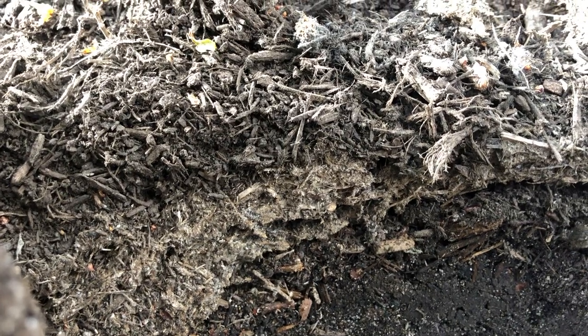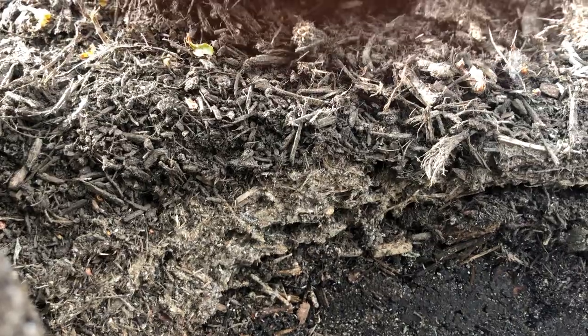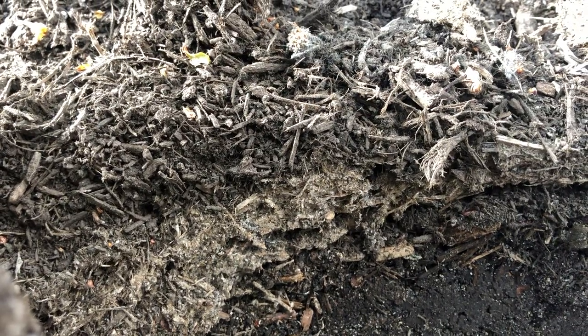When the ants come in contact with any of these products, we'll transfer these treatments to the whole colony, and in a short amount of time, they will be exterminated.